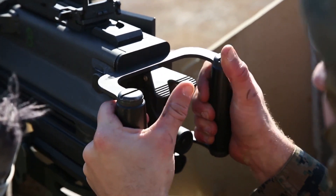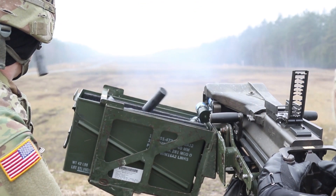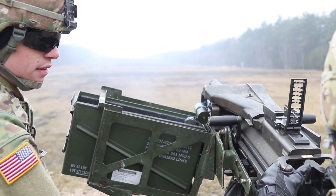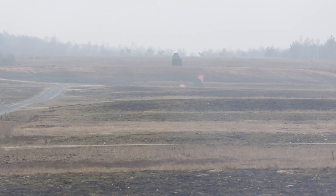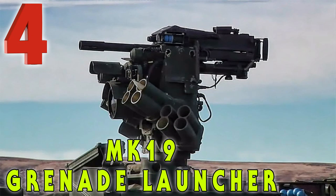Let's take a look at some of the specs. It fires 40 millimeter grenades at a rate of 390 rounds per minute. The barrel length is 16.25 inches, the overall length is just over 43 inches, and the weight is 77.6 pounds. There is not a whole lot better than shooting a fully automatic grenade launcher. I loved shooting this in the Marine Corps — it was one of the most fun experiences I've ever had with any weapon system. Our number four is the Mark 19.